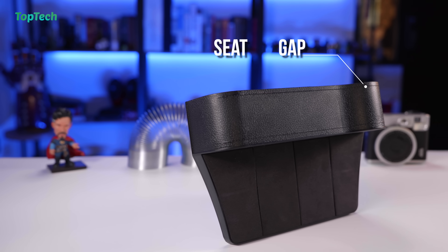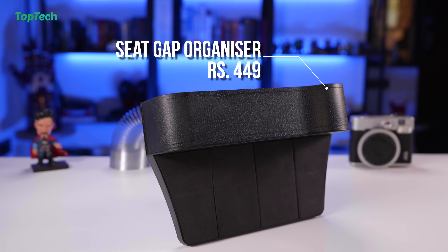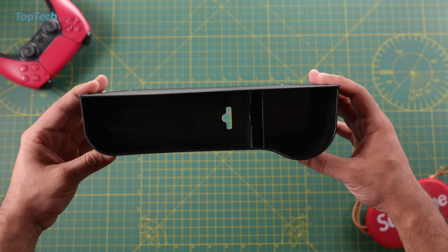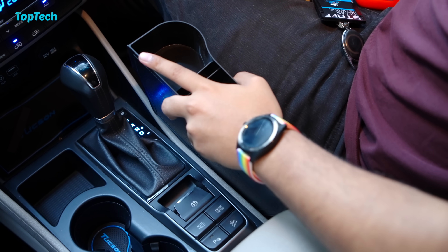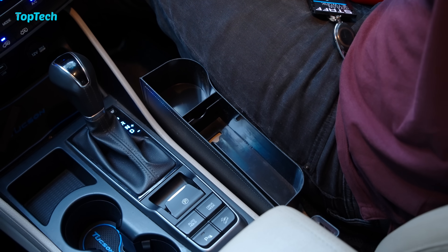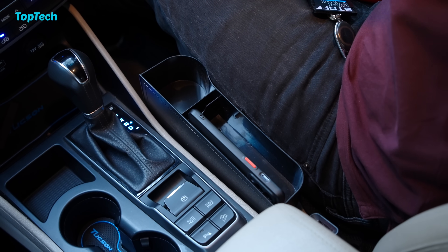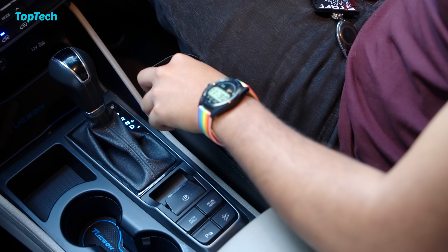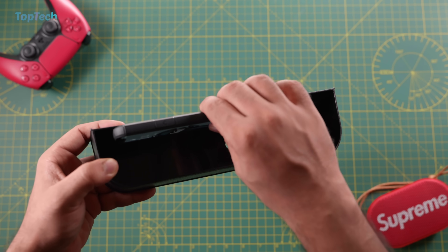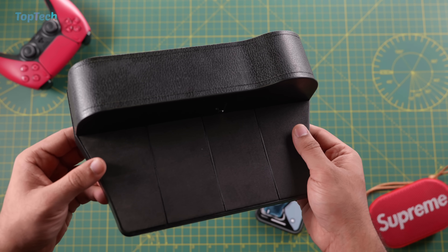The next product on our list is this car seat organizer. This goes between your center console and your seat and allows you to add more storage into your car. It also protects things from falling onto that side where they typically fall and get lost. It is available in a whole host of colors that can match your car's interior, and it also adds an additional cup holder along with storage to keep your smartphone and keys. It's a relatively inexpensive accessory and offers a whole host of features. Go check it out, links are in the description below.